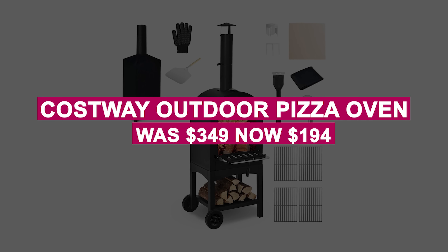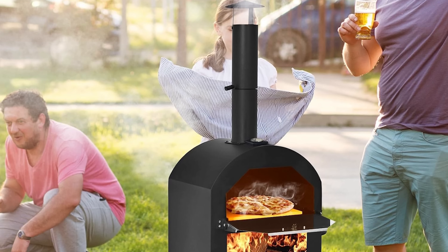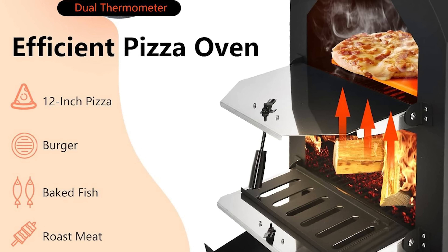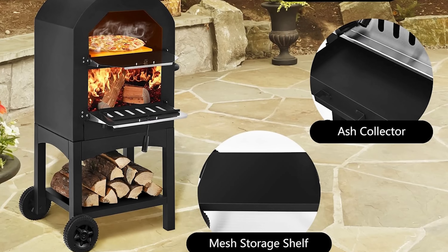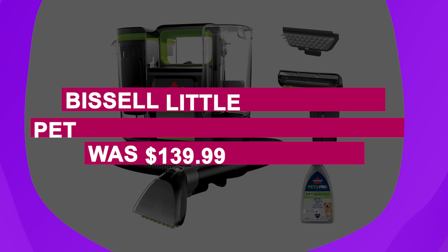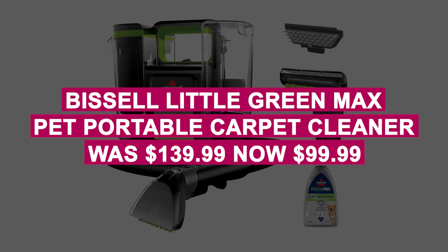The Cosway Outdoor Pizza Oven was $349, now $194. Host pizza nights with this outdoor oven that heats to 662 degrees Fahrenheit in minutes. It cooks pizzas, burgers, and more, and includes a thermometer, ash collector, pizza peel, and a waterproof cover.